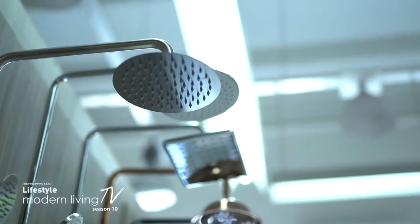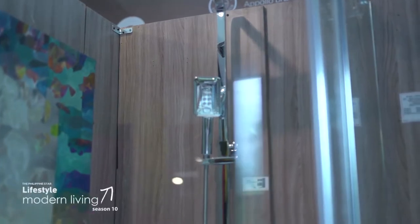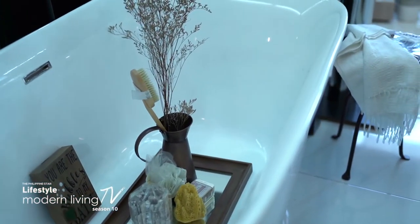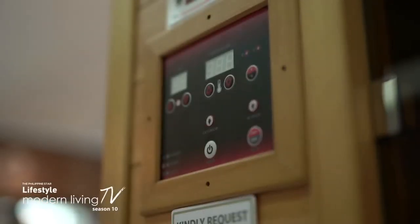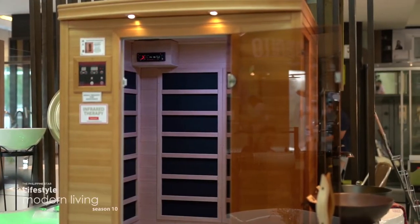A nice shower after a long day is wonderful, but here's an even better idea — end your day soaked in your very own tub. They have tubs of all sizes, like this compact tub which is perfect for a condo unit. And for the ultimate luxury, Home Store recommends having your own home spa.